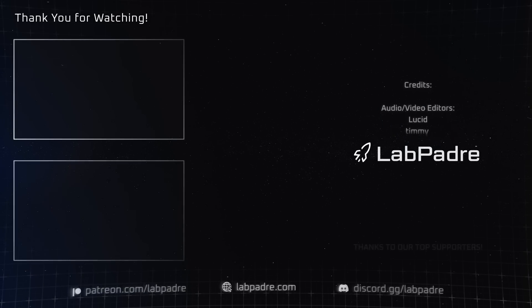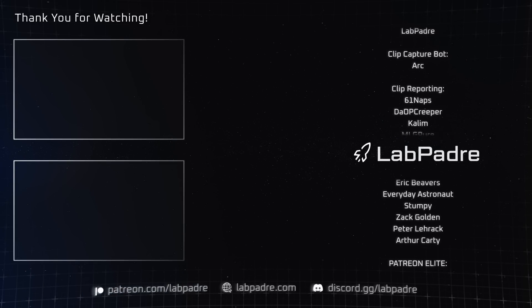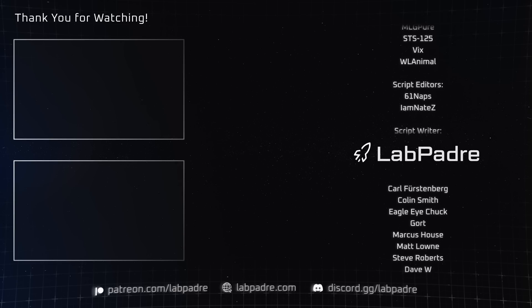And there you have it — another SpaceX and Starbase weekly update brought to you by LabPadre. Don't forget to hit the like and subscribe button, and let's hope for a Flight 4 launch real soon.